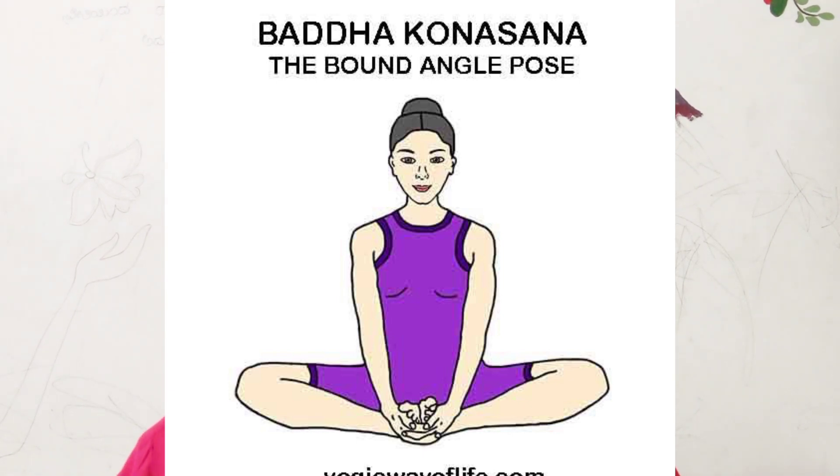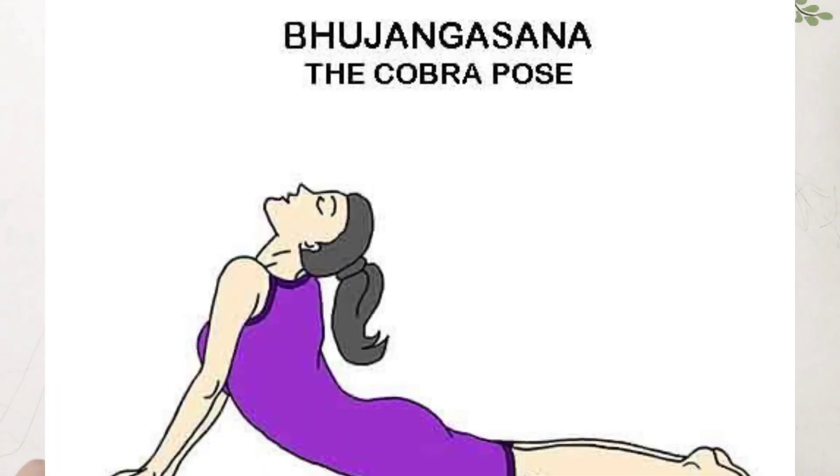For yoga, the recommended asanas include: supta baddha konasana, bhujangasana, bharadvajasana, and setu bandhasana. These yoga asanas are helpful for ovarian cyst problems and can provide significant relief when practiced regularly.